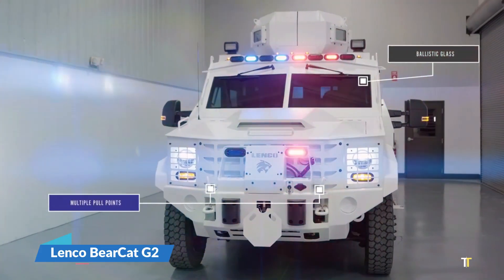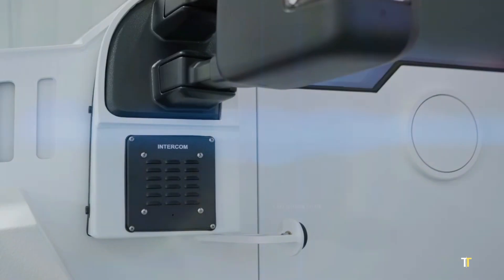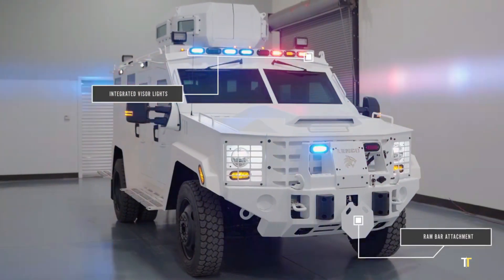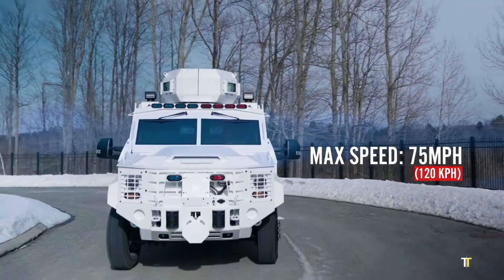The Lenco Bearcat G2 is a premier tactical vehicle engineered for law enforcement and military missions requiring unmatched protection and mobility. Built on a rugged commercial truck chassis, the Bearcat G2 features ballistic armor,